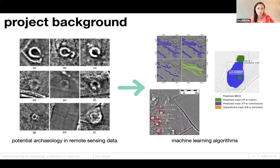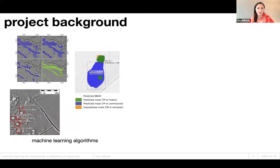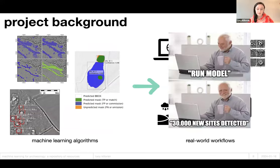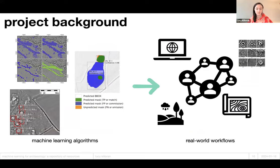We're not really sure exactly how to get from algorithms to real-world workflows at the moment. For example, there are lots of false positive outputs to wade through — results that aren't archaeology, but the algorithms can't tell the difference yet. This meme is an exaggeration, but the problem is real. So how do we best implement algorithms in real-world scenarios?